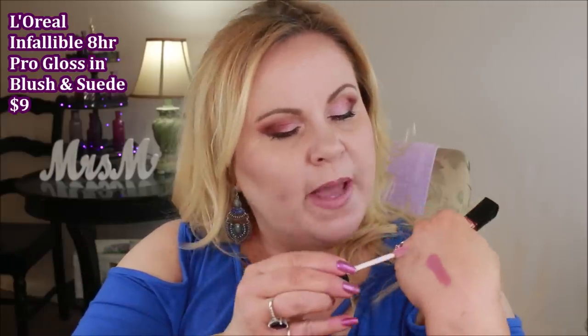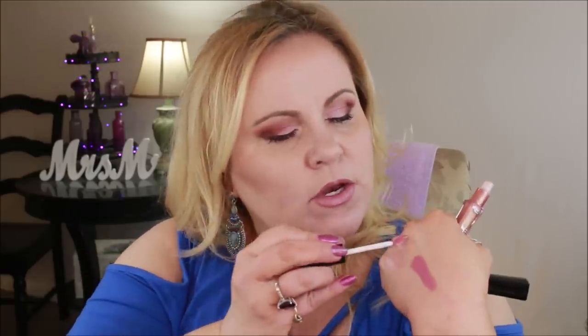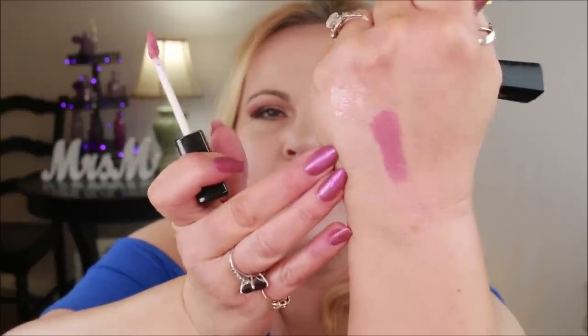I also want to mention the L'Oreal Infallible 8-Hour Pro Glosses. I love these! I have shade 115, Blush Forever, and I picked up 805, Suede. These aren't opaque — they're more like toppers — but the lasting power is incredible. Obviously if you eat something the wear will be affected since it's a gloss, but look how shiny and pretty all three are! If you're looking for a long-lasting gloss topper, these are fantastic, even if you're drinking through a straw.